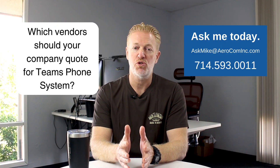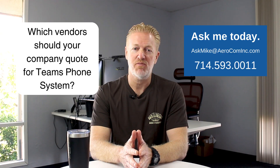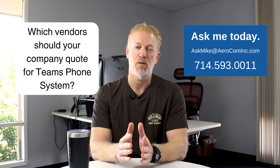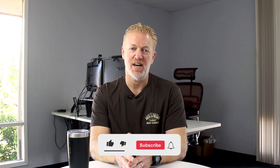I've been doing this for over 20 years, and I can tell you, you need to be working with an Operator Connect vendor — and you probably don't know which one to use, but I do. Based on your company's requirements, I will definitely help you. So send me an email or give me a call. I'd love to help you.